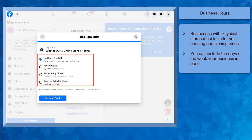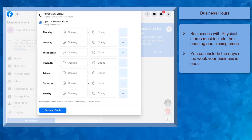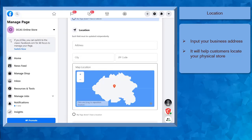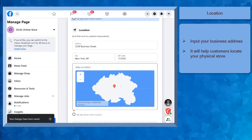You have 4 options to choose from: No hours available, always open, permanently closed, and open at unselected hours. If you have a physical store and your business is open in selected hours, you can input your own business hours, including the days. Then click Save and Finish. Next is to add a location for your business. This is applicable for businesses that have a physical store. Adding your store's address can help your potential customers know where your business is physically located. They might visit your store, and this location on your Facebook page will help them find your business. If you don't have a physical store, you can choose the radio button My Page Doesn't Have a Location.